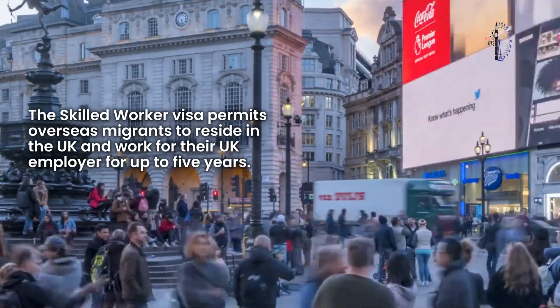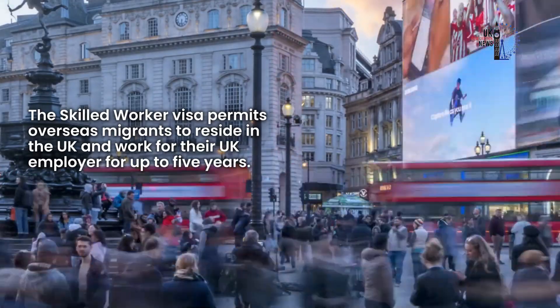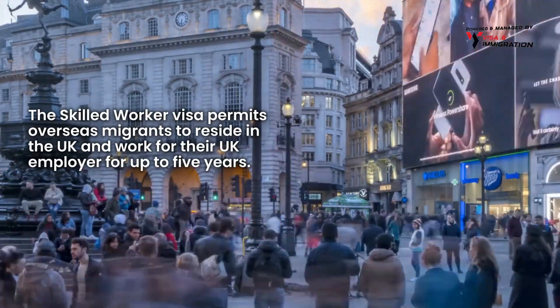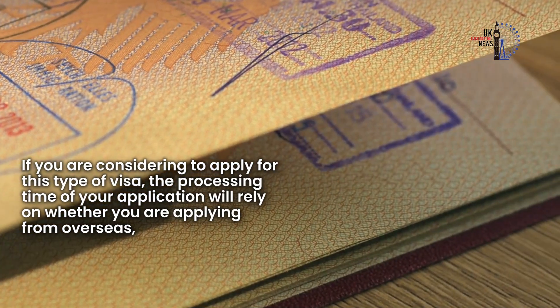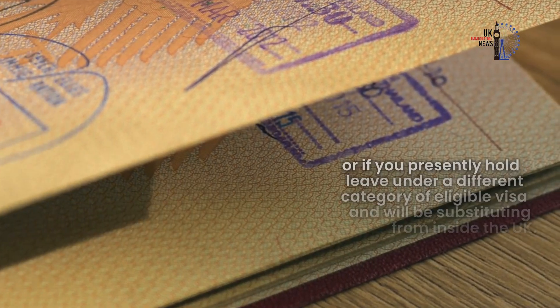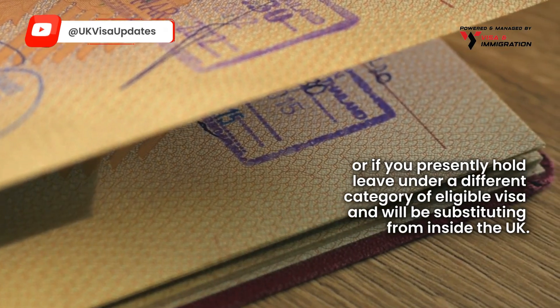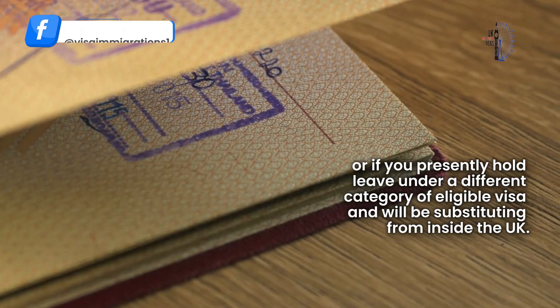The Skilled Worker Visa permits overseas migrants to reside in the UK and work for their UK employer for up to five years. If you are considering applying for this type of visa, the processing time of your application will rely on whether you are applying from overseas, or if you presently hold leave under a different category of eligible visa and will be switching from inside the UK.